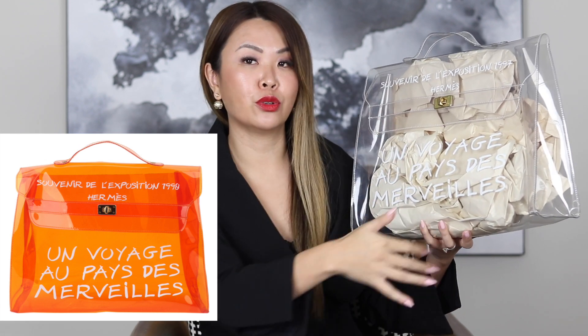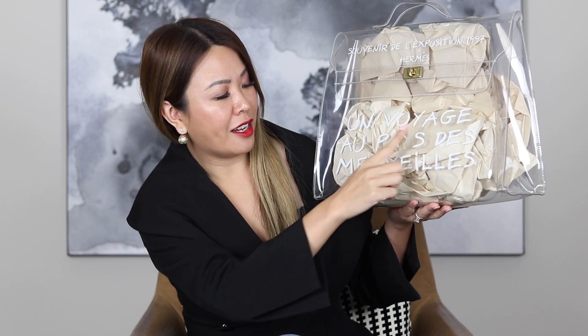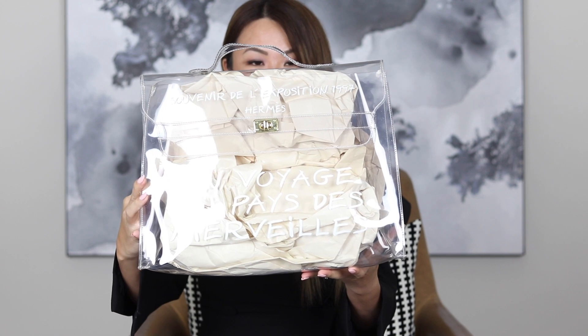This particular version is the 1997 version — as you can see here it says 1997. In 1998 they had an orange vinyl bag version which says 1998. On this bag it says in French something like 'en voyage au pays des merveilles,' which means A Trip to Wonderland — that was what the exhibition was called. This never came with a dust bag; that's my own. The seller did provide a very thin kind of dust bag, but that's not what I'll be storing it in.